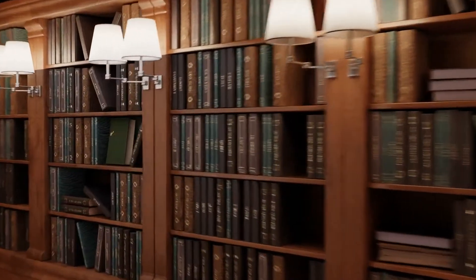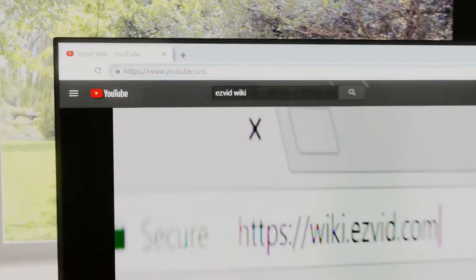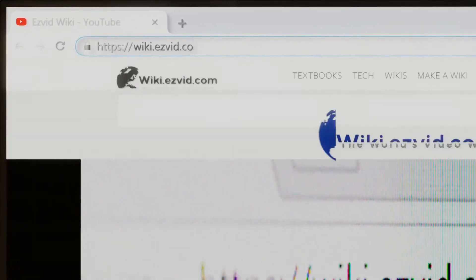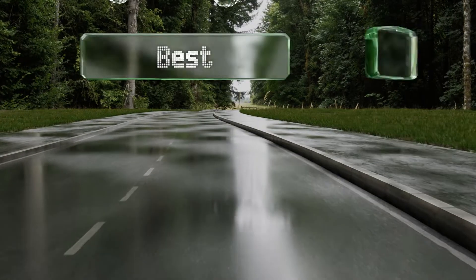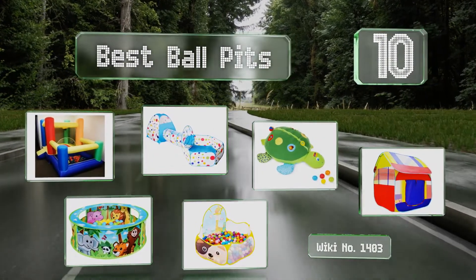EasyVid presents the 10 best ball pits. Let's get started with the list.